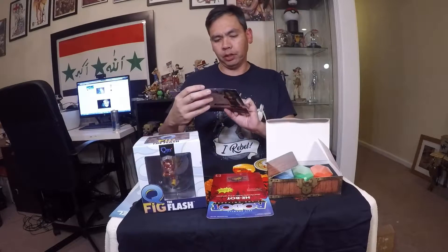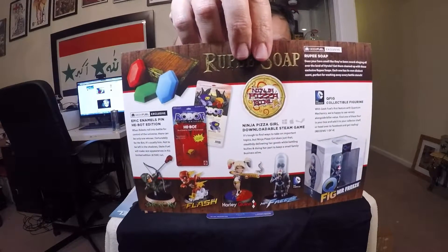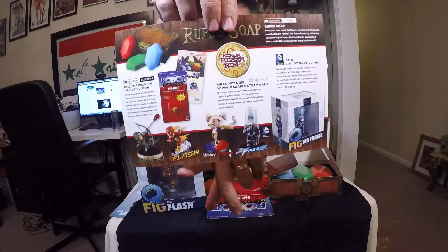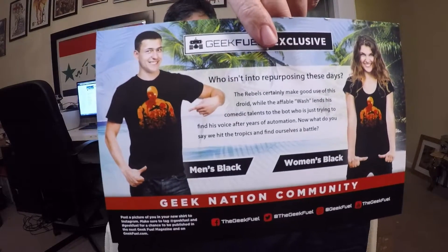Let's make sure we didn't miss anything. So we have the Rupee soap, we have the He-Bot pins, we have Ninja Pizza Girl, and we have the Q-Fig figures. We could have gotten Green Arrow, Harley Quinn, or Mr. Freeze — but that is what we could have gotten. And then there's a D-Style Wars exclusive t-shirt that they're showing. Nice box — love this stuff.